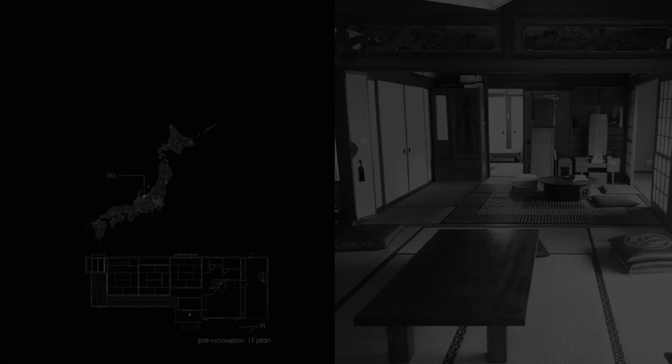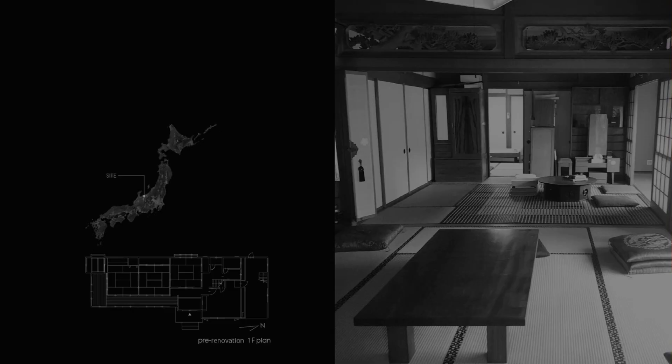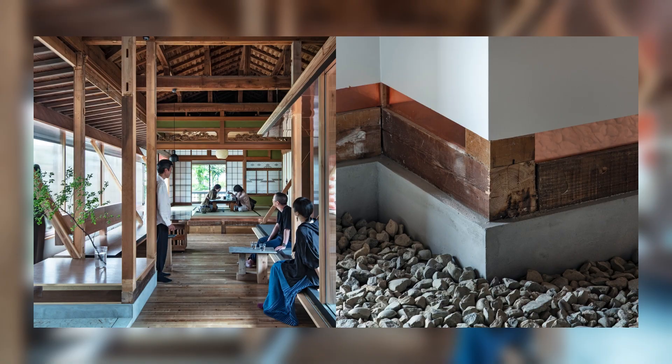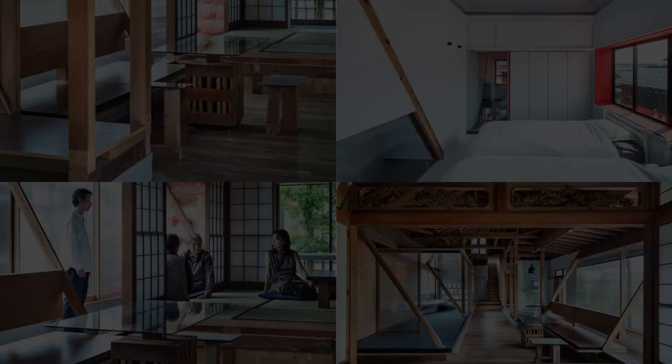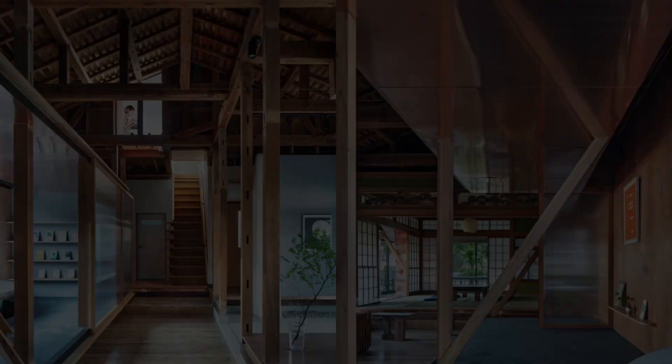A major aspect of the renovation plan was to improve the indoor environment. While utilizing the existing design, we renovated it to be a place where people can feel daylight and natural ventilation. In addition, by installing sliding doors, the project was designed to allow people to choose the balance between natural and controlled environments. Through these methods, a zero-carbon renovation was achieved. We estimated that the amount of CO2 absorbed by the wood used was greater than the CO2 emitted by the renovation work.